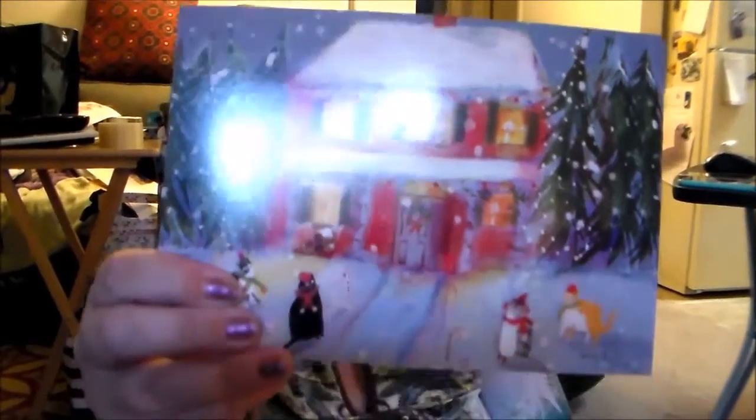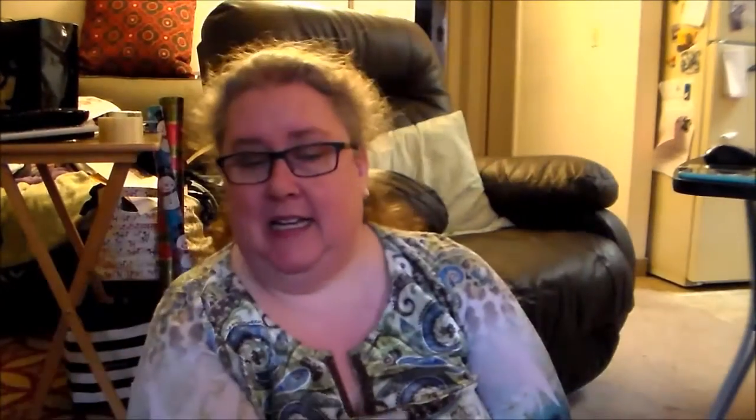We're gonna see what the holiday edition of Cat Lady Box has to offer. If you are interested in getting cat-themed stuff for yourself, definitely check out the link down below. As always, we're gonna start with our little art card — it's a little Christmas scene with all the kitties in the snow, and it says 'Meowy Holidays' of course. We're not gonna read the spoiler card because we can just look at the fun items.